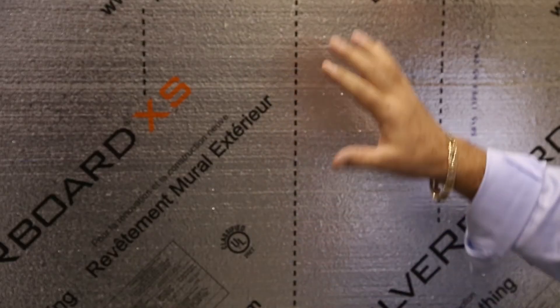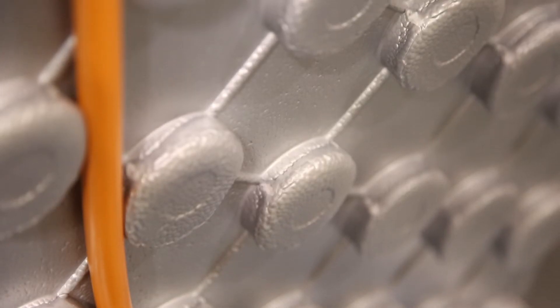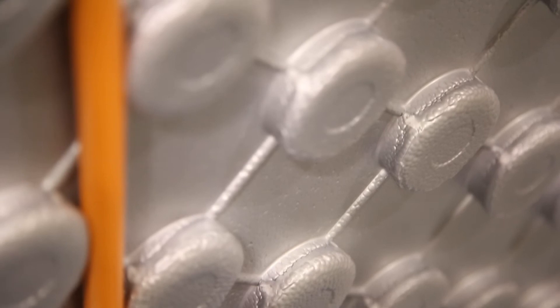A new product we have on the market called Silverboard XS is specifically designed for meeting code and the new insulation factors for residential homes. Specifically, it is a high permeance, 3.4 perm air barrier product that both meets and exceeds Ontario building code requirements for residential exterior sheathing.